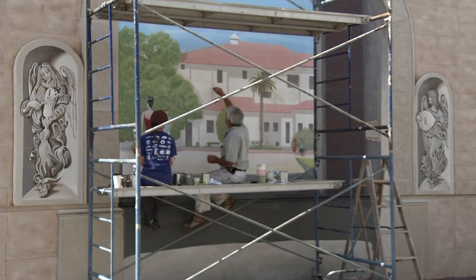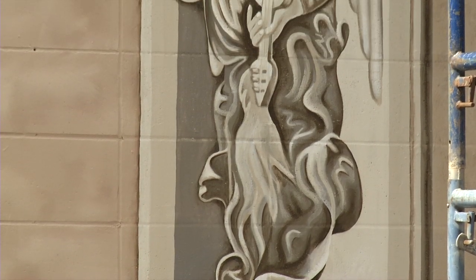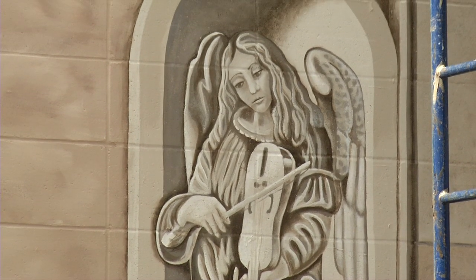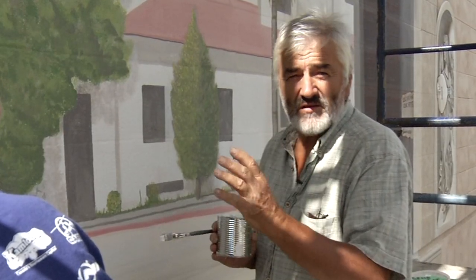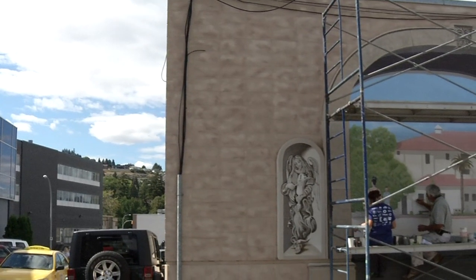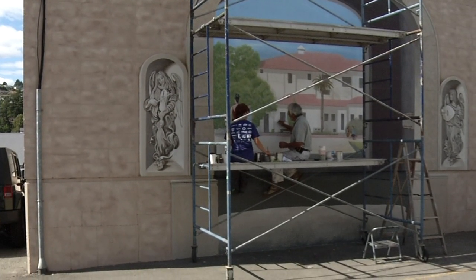Ken says this architectural mural is intended to create the illusion of an entirely different building, one that is more pleasing to the eye. The buildings themselves aren't that good looking — they're functional, but they aren't usually meant to be seen; they're the back of stores. So he tries to do a mural that will actually change the shape of the building. An arch is a good method to do that — something you can look through and see an idyllic or pleasing scene in the back.